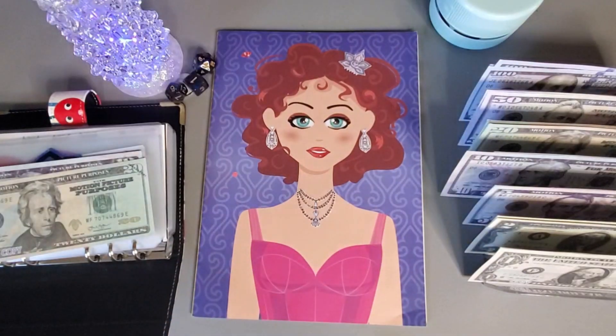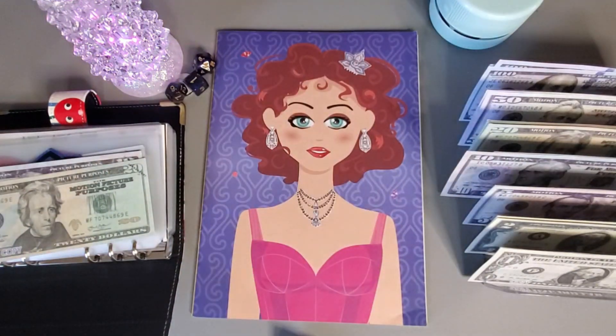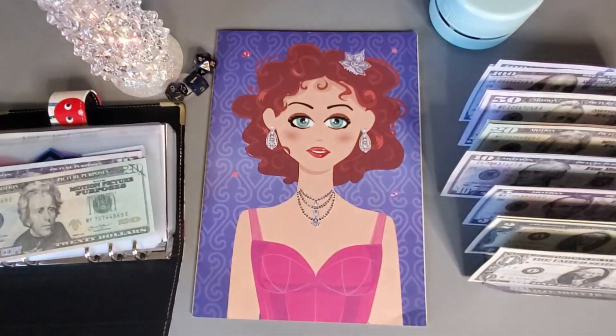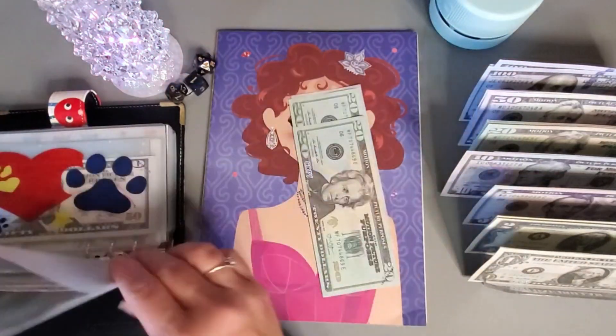So we have five, ten, fifteen, and twenty. That's twenty more dollars, so we are adding a total of fifty dollars.